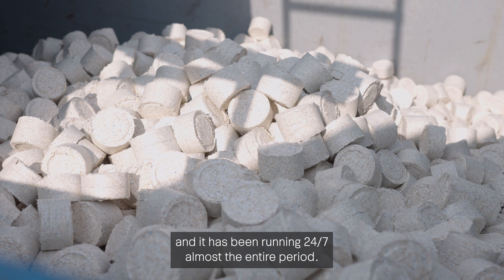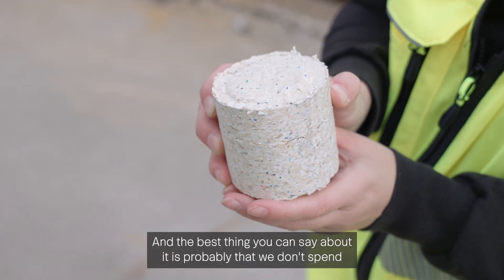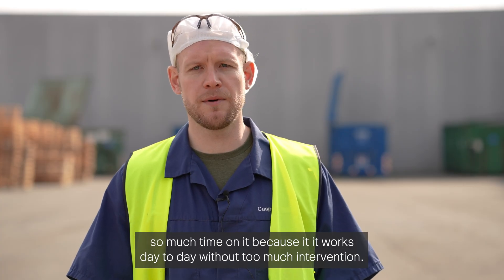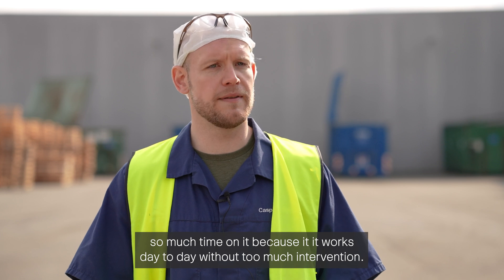We have had the machine for a little over three years now and it has been running 24/7 almost the entire period. The best thing you can say about it is probably that we don't spend so much time on it, because it works day to day without too much intervention.